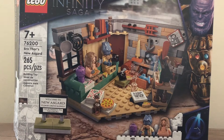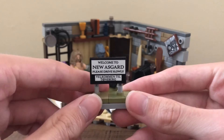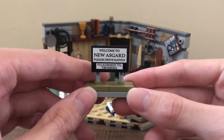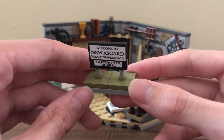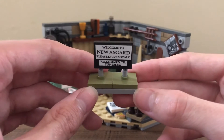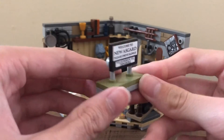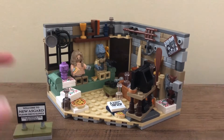So now I'll take a look at the build. Here is Bro Thor's New Asgard, even though it's not really New Asgard — it's just the house. I don't know why it's not called Bro Thor's House. The first thing I want to look at is this nice New Asgard sign that says 'Welcome to New Asgard, please drive slowly,' and it actually has the actual town of Tonesburg, Norway on it. There are a few poles coming up from the ground connecting to a two-by-three tile with a sticker, which you want to apply nicely to keep it straight. So there are a few stickers throughout this set.